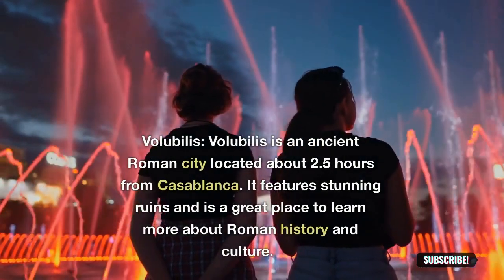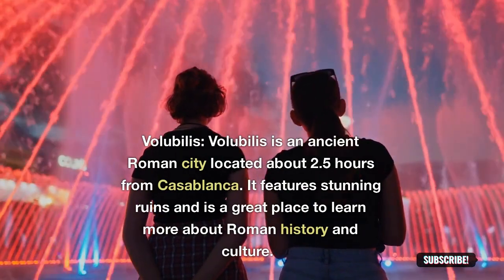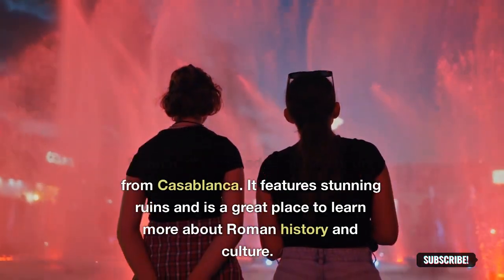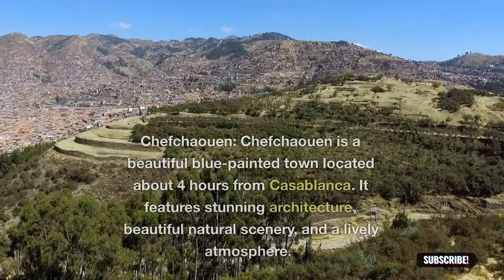Volubilis: Volubilis is an ancient Roman city located about 2.5 hours from Casablanca. It features stunning ruins and is a great place to learn more about Roman history and culture.